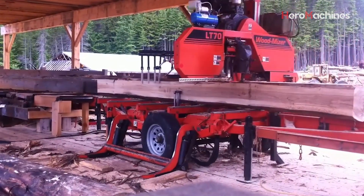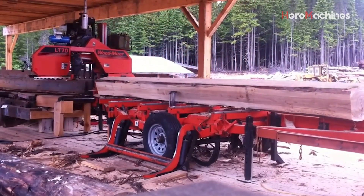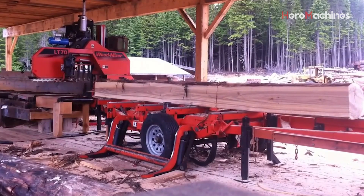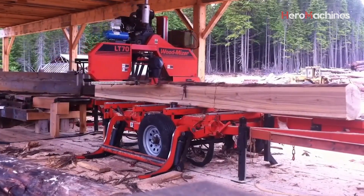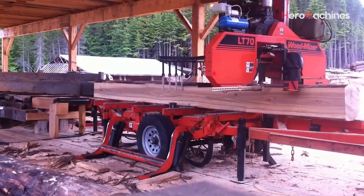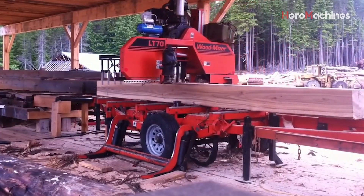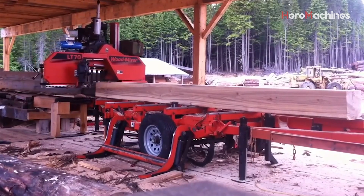The Wood-Mizer LT70 is equipped with an advanced control system, including options like AccuSet 2, PLC1, PLC2, or SW10 setworks, allowing operators to easily adjust and control the thickness of the cut wood planks. These control systems help woodworking shops ensure precision in each cut, saving material and minimizing waste. The LT70 is also fitted with a super hydraulic system featuring a 5.5 kilowatt hydraulic pump, enabling it to handle logs weighing up to 3 tons.